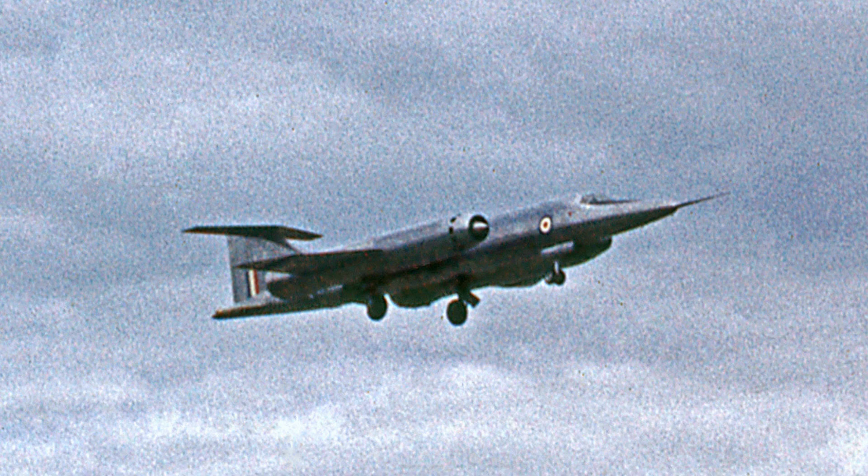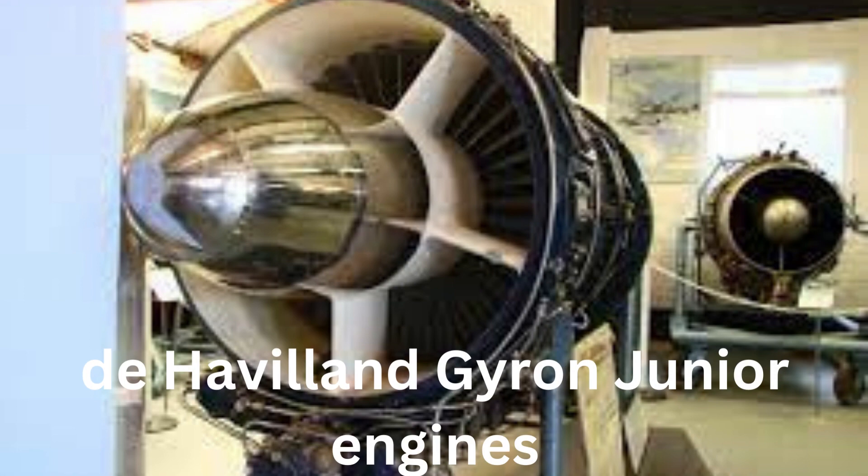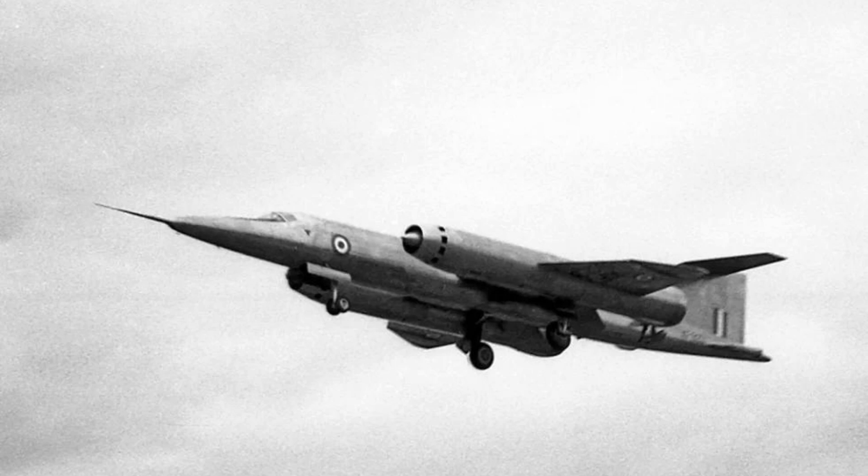One major issue with the Bristol 188 was its engine. The aircraft was equipped with two turbojet engines, which were powerful but notoriously unreliable. The engines had a tendency to overheat and suffer from compressor stall, which made them unsuitable for prolonged high-speed flight.